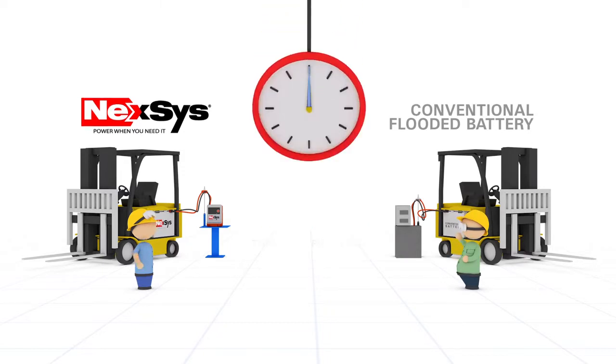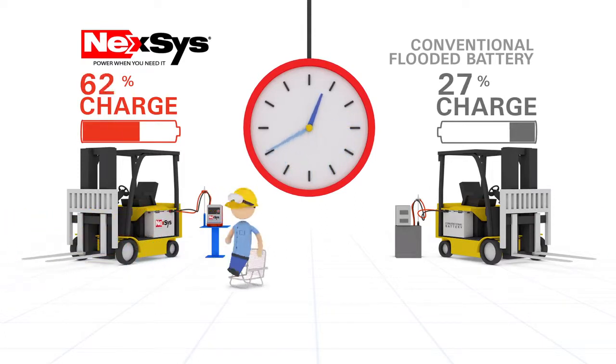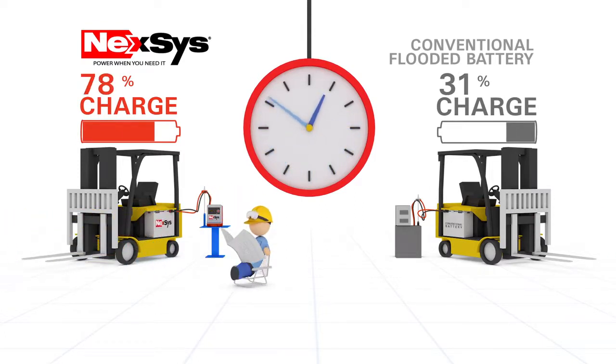The Nexus battery supercharges at rates returning up to 70% capacity in just one hour, allowing you to opportunity charge during breaks and downtime. Unlike traditional batteries, there is no need for long equalization periods.